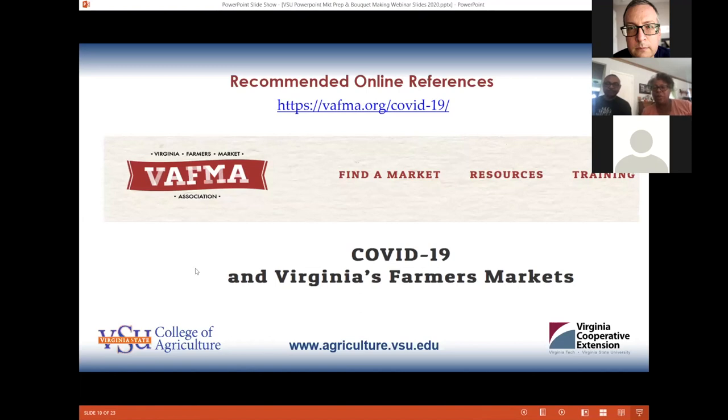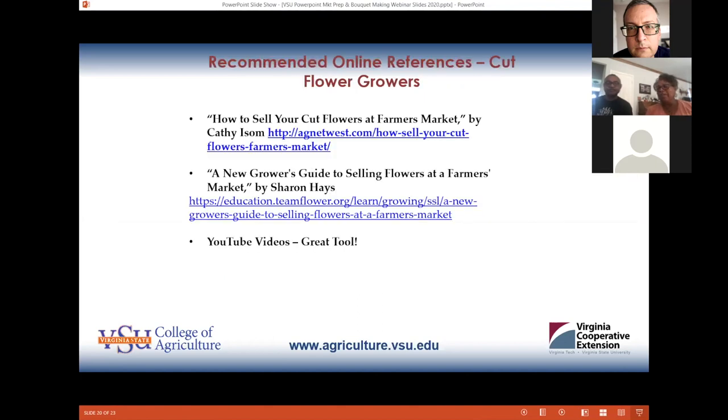The Virginia Farmers Market Association has a wealth of information available on their website, with links to all markets throughout Virginia and tremendous resources for every farmer. They also provided some articles and YouTube videos with great resources for both cut flower growers and vegetable producers. That concludes the presentation — we thank you for joining us today and hope our shared experiences have been helpful.